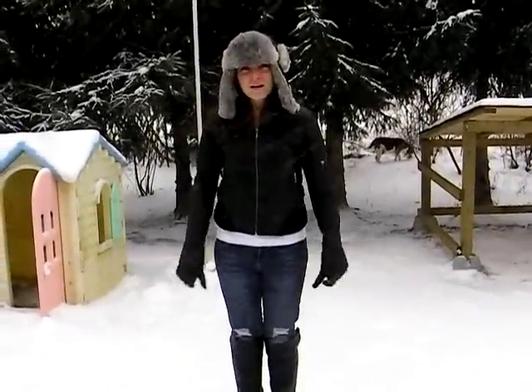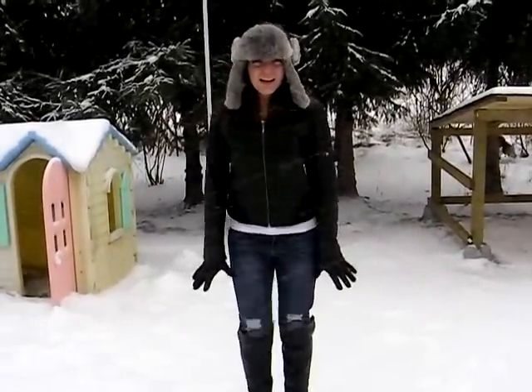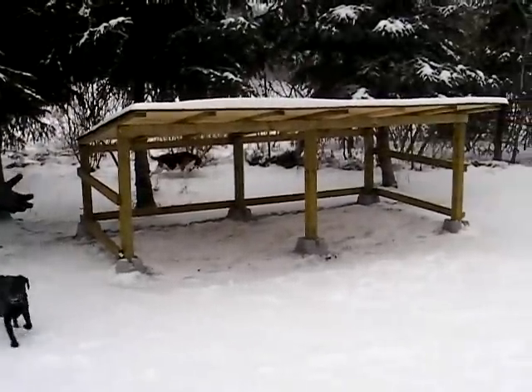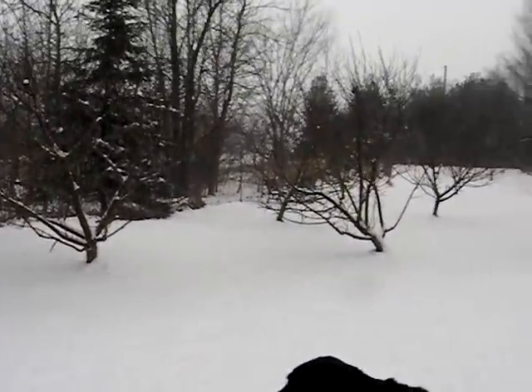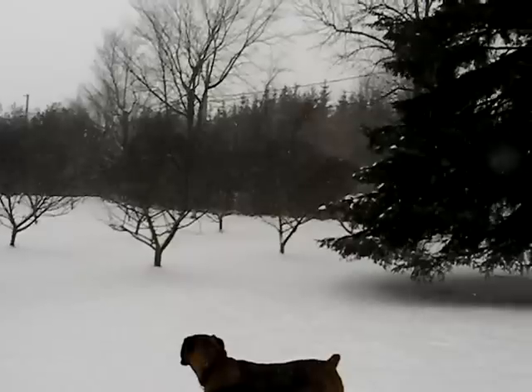This is our yard where the dogs come to play every hour from 6am to 11 at night. It's almost an acre and all fenced in. There's lots of trees for them to play around as well as a couple of sitting areas and a nice shelter. This is our yard.